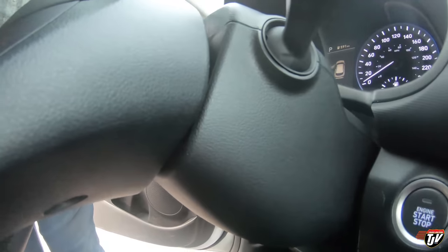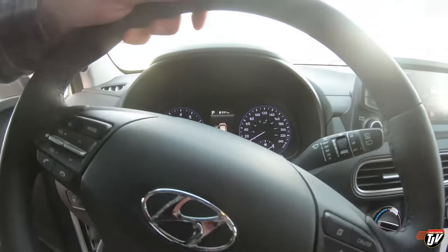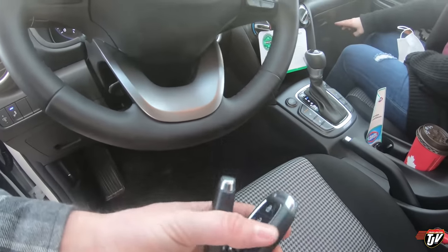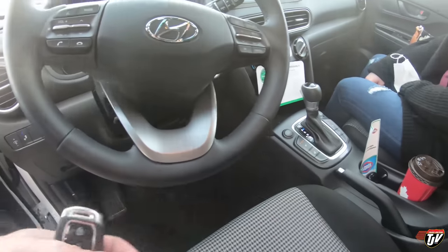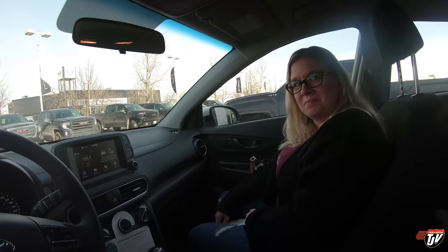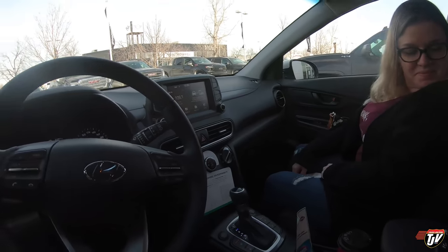Push button start. Where do the keys go? I guess the keys don't go in the car — they just have to be in the car. You don't actually put it — it's not a key. Did we just teleport to the future? This is the future.